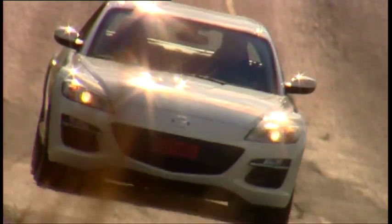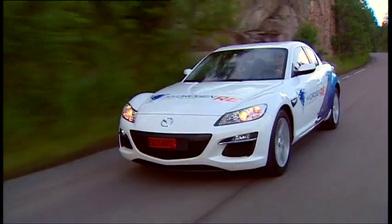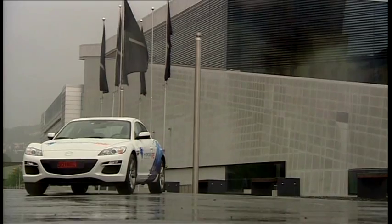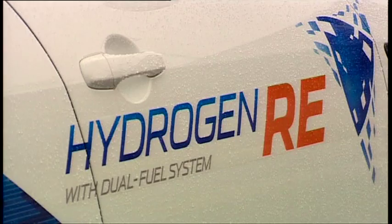While driving on Hydrogen, there's zero CO2 emissions. As far as its looks go, the RX-8 Hydrogen is no different from the normal version, except of course the second fuel cap and all the stickers.